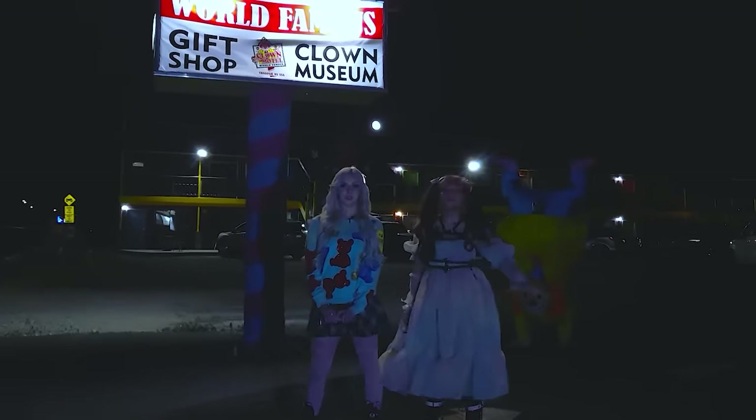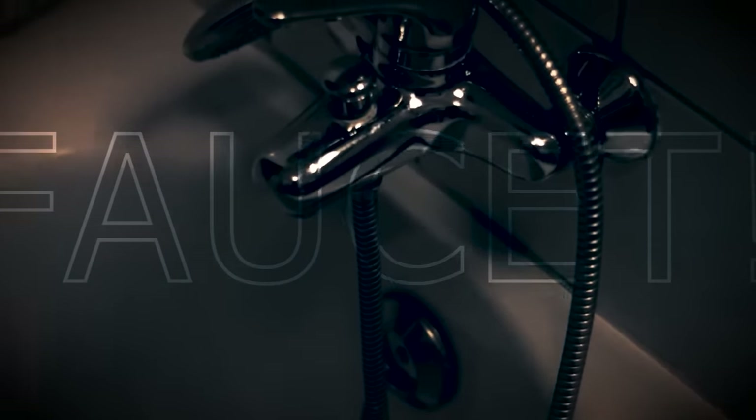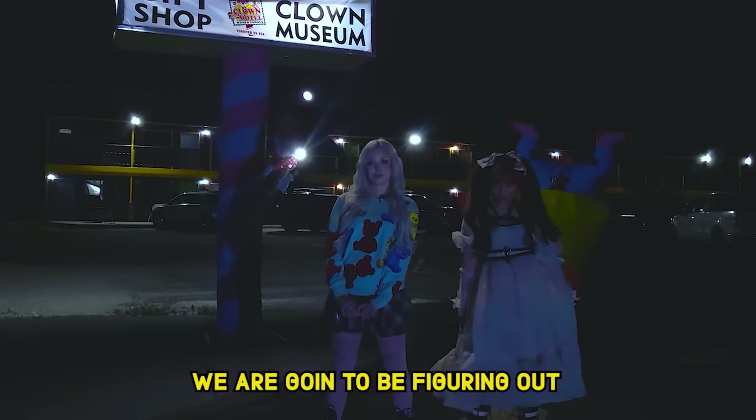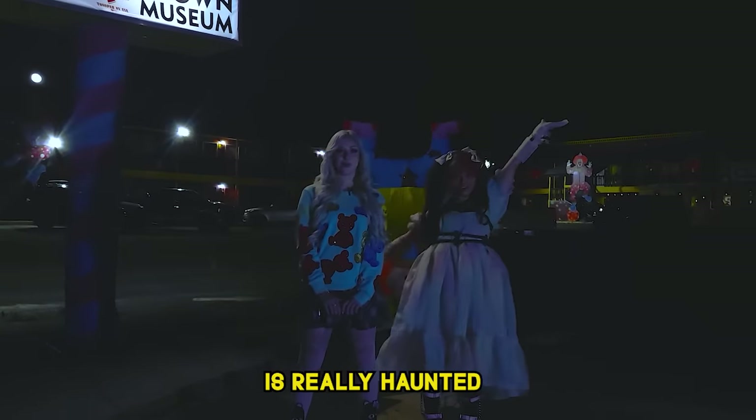There have been reports of shadows being seen in the room, the lights flickering, the faucet going on and off by itself. So today, we are going to be figuring out whether this place is really haunted. I'm excited.